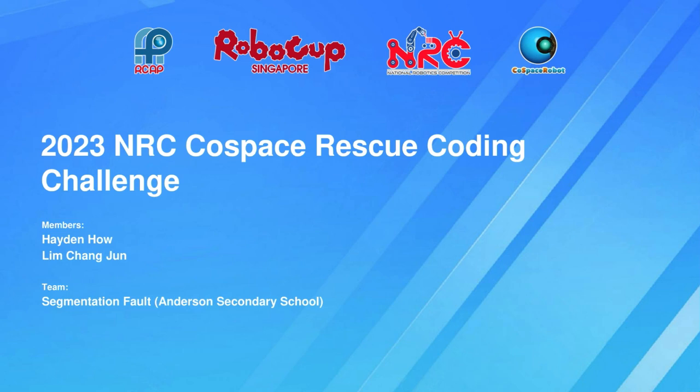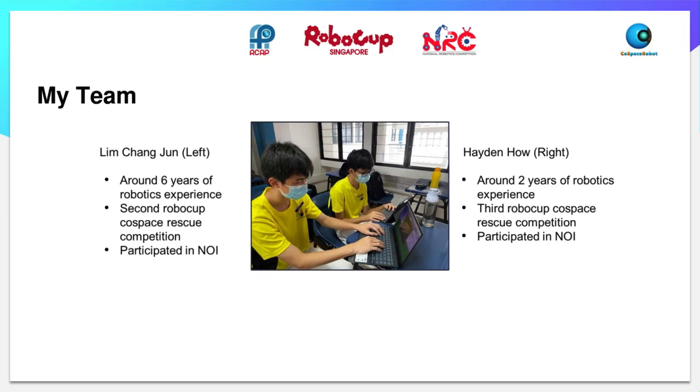Hi everyone, this is Team Segmentation Fault from Anderson Secondary School and we are participating in the 2023 NRC Cold Space Rescue Challenge competition. Our team members are Chang Joon and Hayden. All of us have coding experience through participating in previous Cold Space Rescue competitions.